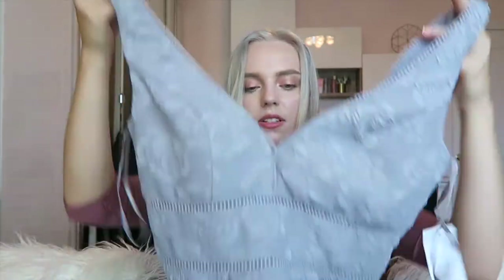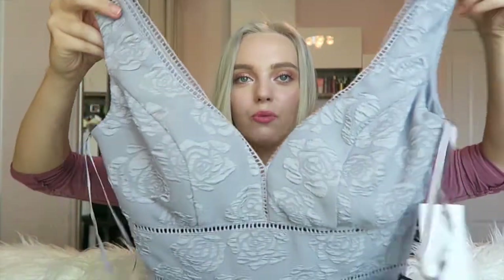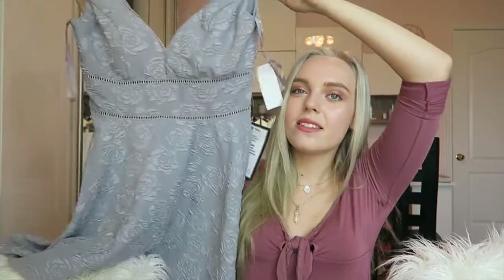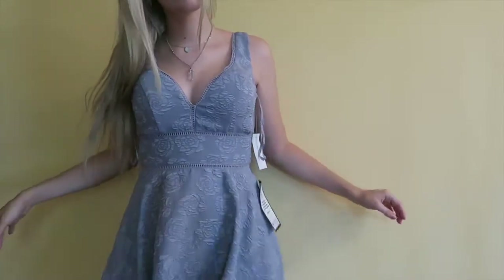I got this dress from Macy's — I really wasn't planning on it, but I saw it and fell in love. It's $70 and it's this beautiful gray dress. My mom doesn't love it but I think it's so beautiful — the color is so different, the pattern and the style are just amazing. I'm wearing this to an event. It's by the brand City Studio.